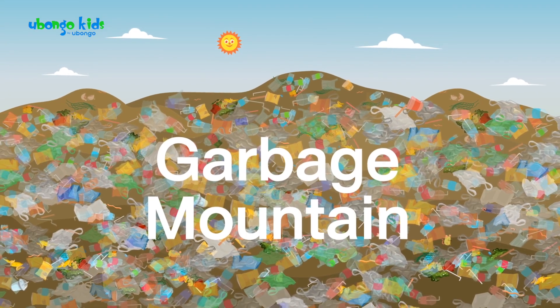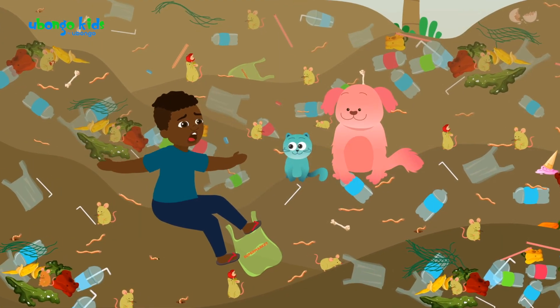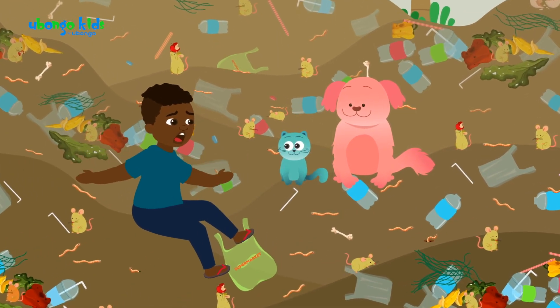Garbage Mountain. Wow, where am I? What's that stench? I want to vomit!